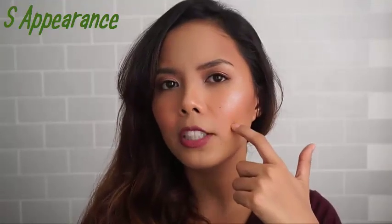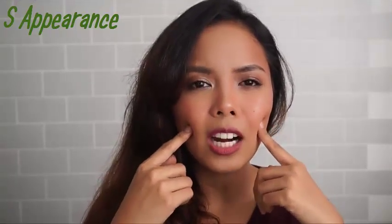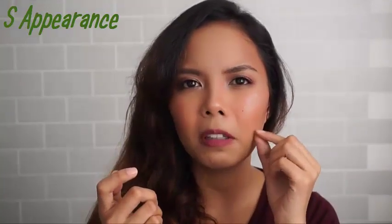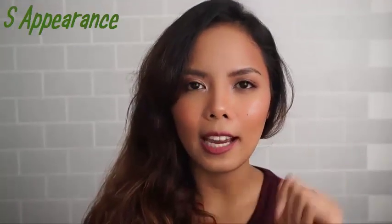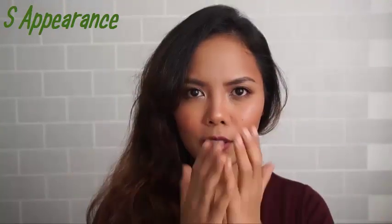I also had pimples on my cheek areas all the time — not the red ones, but the big ones where you can't really see the pimple head. They would just be there and they were so painful. I have oily combination acne-prone skin, so that is the background of this face right here.